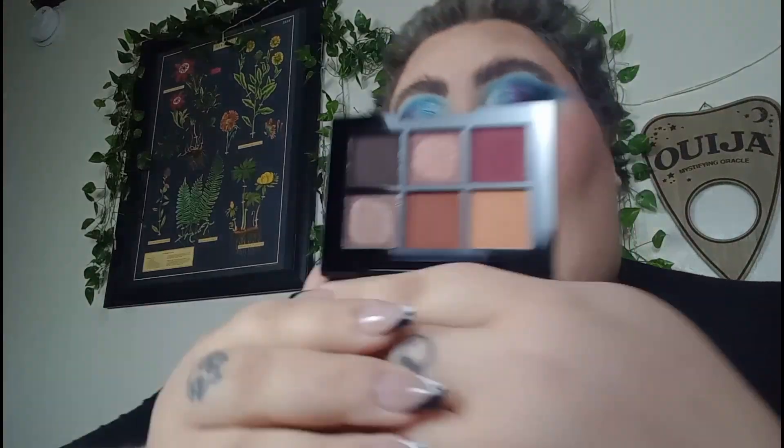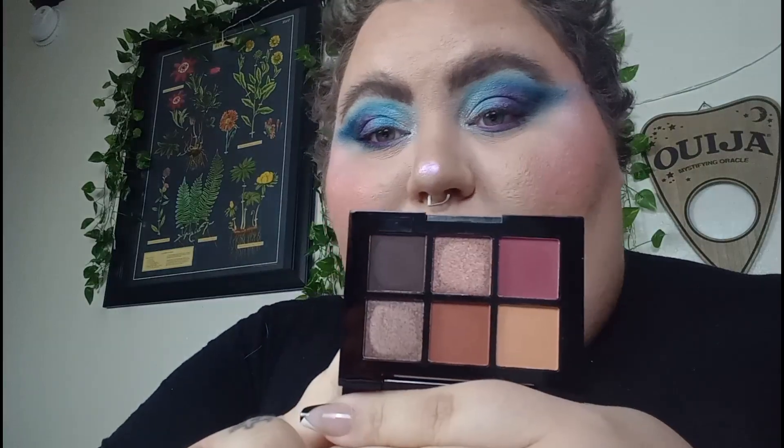This is new to me — I haven't even tried this on the eyes yet. This is the Beauty Vault Regal palette. I just got this in my Ipsy, but this screams fall to me. We've got more muted shades, but we've got the orange, the burgundy. So this screams fall.